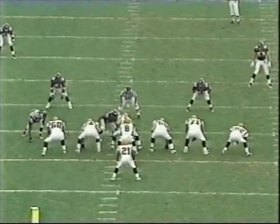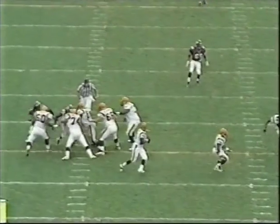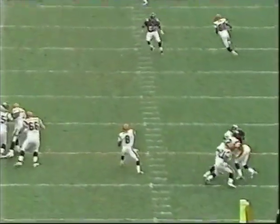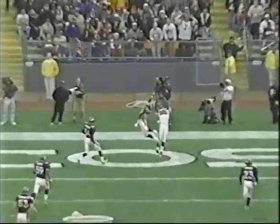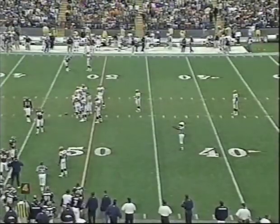Bruce Coslett's defense, granted, has had a double of a time stopping Terrell Davis. But look at that opening he has right there. Well, those openings tend to close pretty quick when the defenders figure out he's running. But it actually goes through the arm of Crockett and bounces right off the face of Darnay Scott.